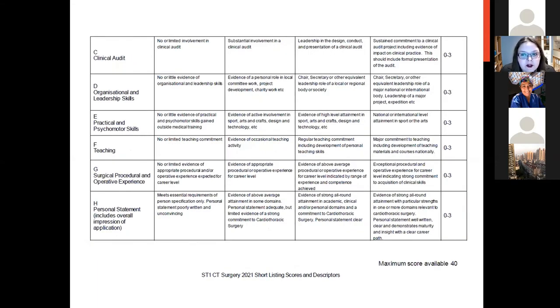For clinical audit, you can score up to three points for showing sustained commitment — this means closing the loop: auditing against standards such as NICE guidelines, implementing a change, and re-auditing to see if you've made a difference. They look for this happening on more than one occasion, though you still score points for leading and designing an audit or showing regular commitment. For leadership, up to three points are available for a national committee role or leading a major project.